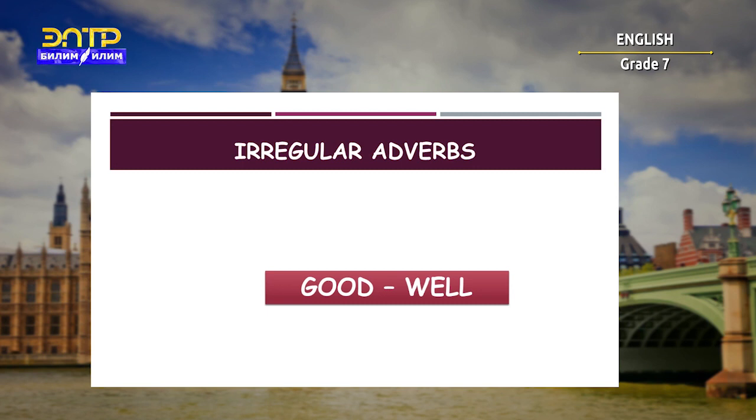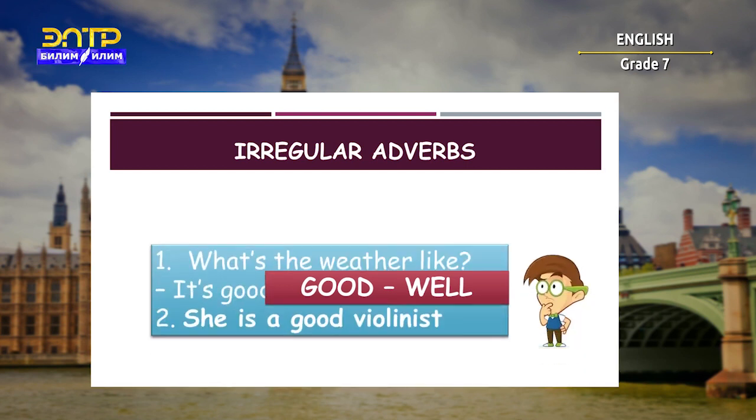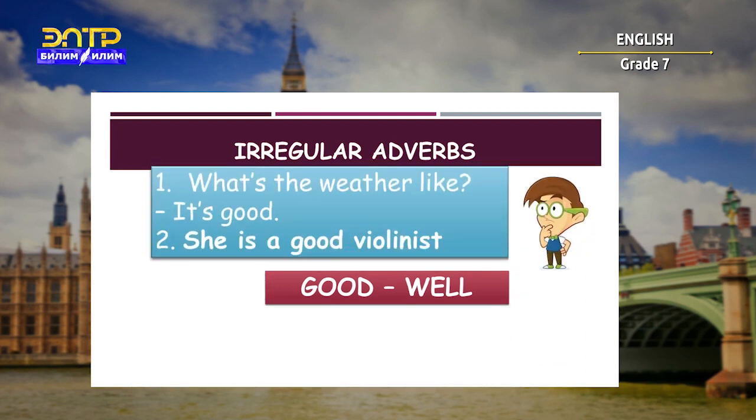The word 'good' is an adjective and describes a thing. For example: 'What's the weather like? It's good.' Or: 'She is a good violinist' — somebody who plays the violin, she is good.